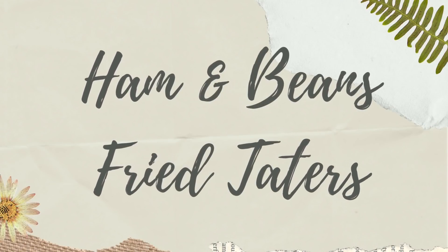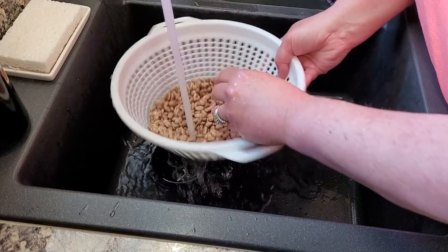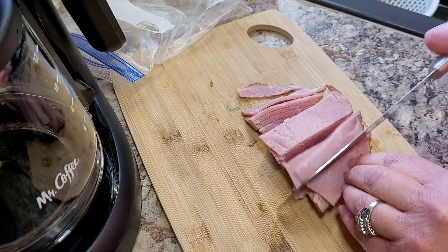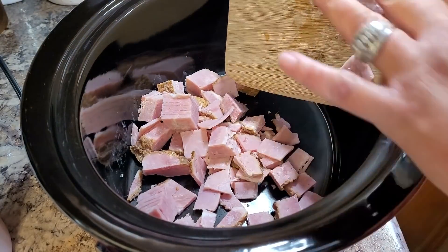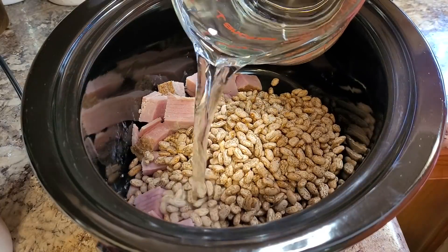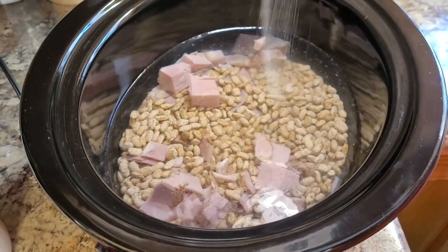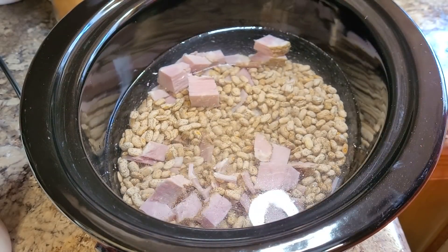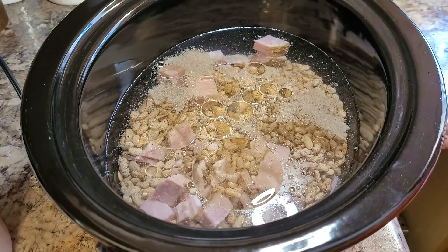Now we're going to have some ham and beans and fried potatoes. Beans aren't a meat, but I do have some ham in them and they're one of our favorites. I just got a pound bag of pinto beans — always look through your beans to make sure there are no bad beans or little rocks, give them a good rinse, and set them aside. I had a little bit of ham left over from Christmas in the freezer, thawed it out, chopped it up, and threw it in my crock pot along with the pound of beans. I put in about four to eight cups of water, made sure I had plenty, and added a lot of salt and pepper and a little bit of vegetable oil.